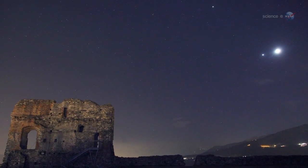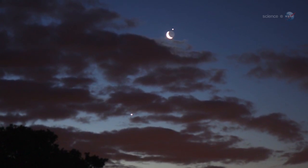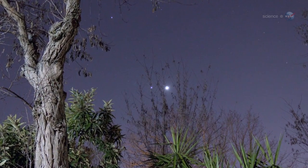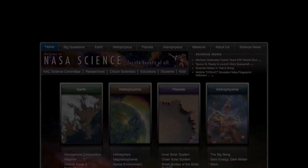But you don't need a telescope to enjoy the show. Step outside at sunset on December 25th and look east. After all, Christmas isn't really over until you've seen the holiday lights.